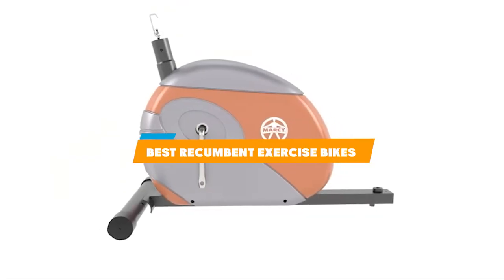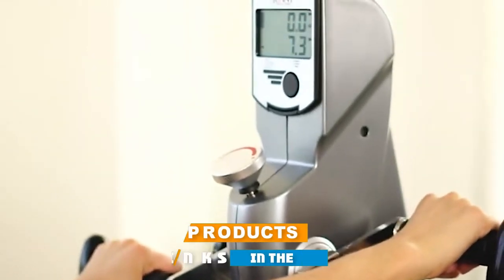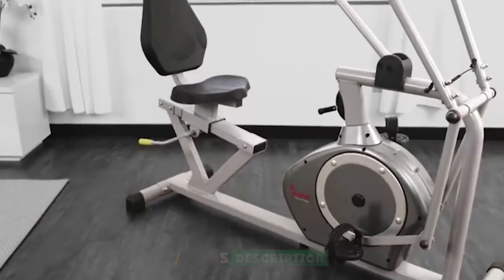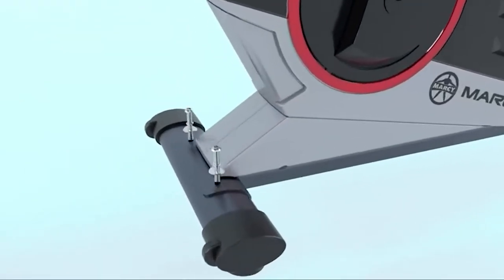If you're looking for the best recumbent exercise bikes, here's the list you must see. We made this list based on our personal preferences, sorted by features, prices, quality, durability, and reputation of the manufacturers and customer feedback. We've also included options for every type of customer, so let's get started.